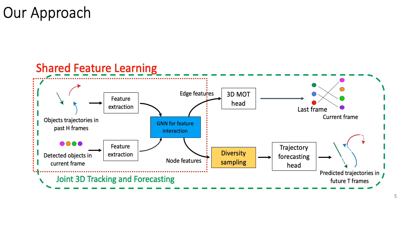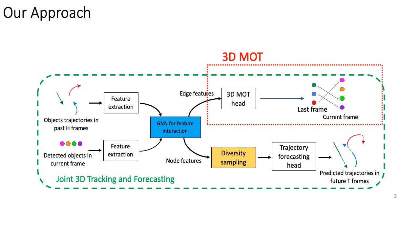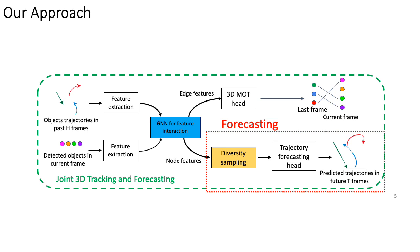Here is an illustration of our method. First, our method learns a shared feature for two modules. Then, the 3D MOT and trajectory forecasting run in parallel to obtain the results.